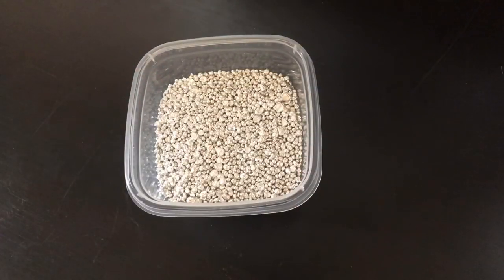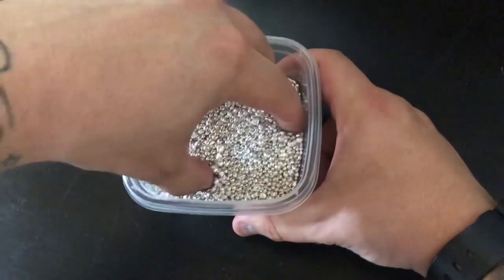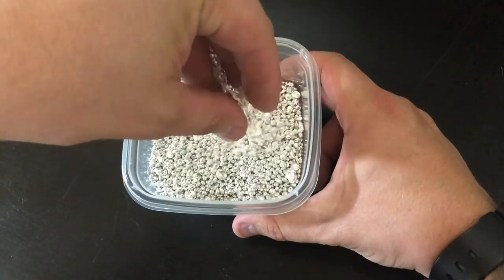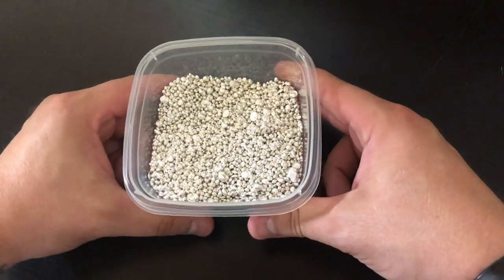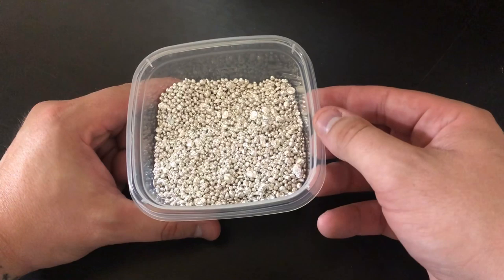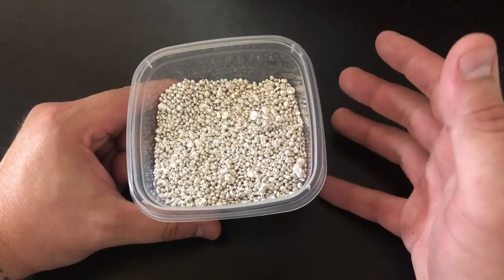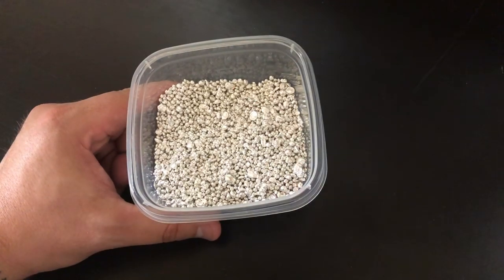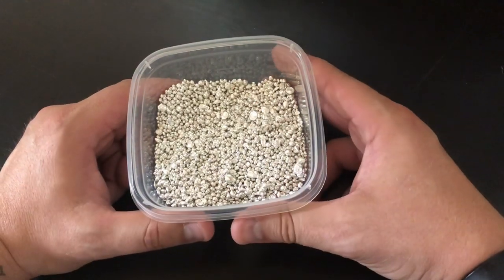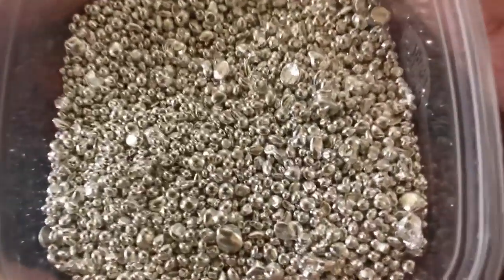Usually the 10 ounce bars they sell for 80 cents over spot. The rounds are 90 cents over spot. But the shot — this beautiful stuff right here — is only 60 cents over spot. Really, really awesome. They do all their own refining and everything in-house. So I can get this cheaper now than any type of silver out there, unless there's something on a crazy sale or a spot deal in my area. This is the cheapest silver I can buy.